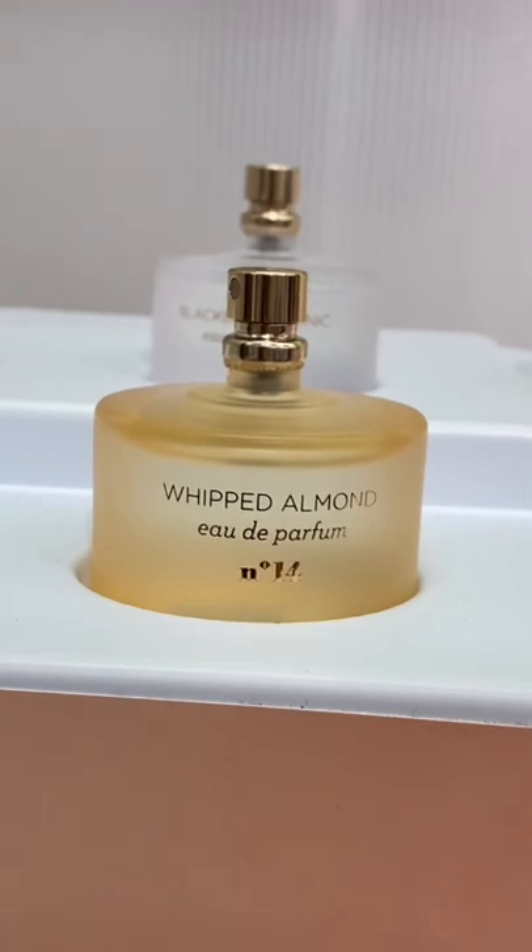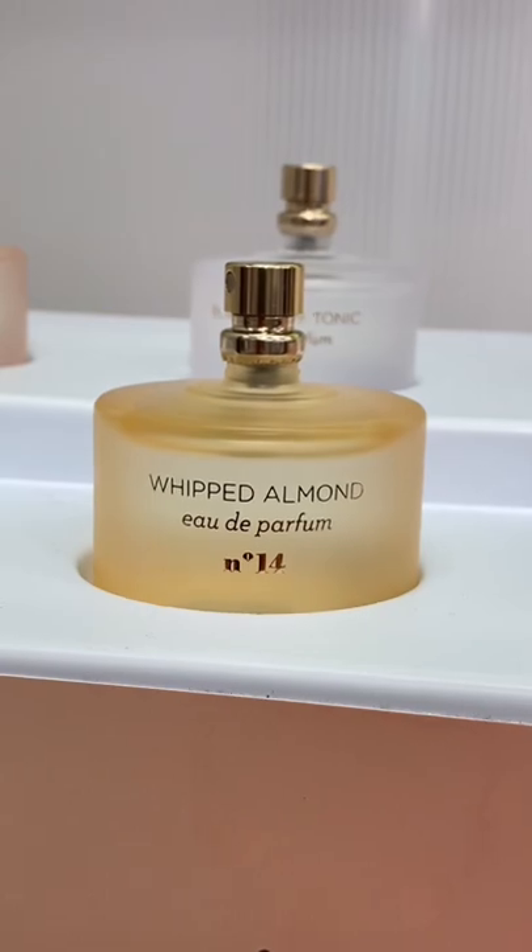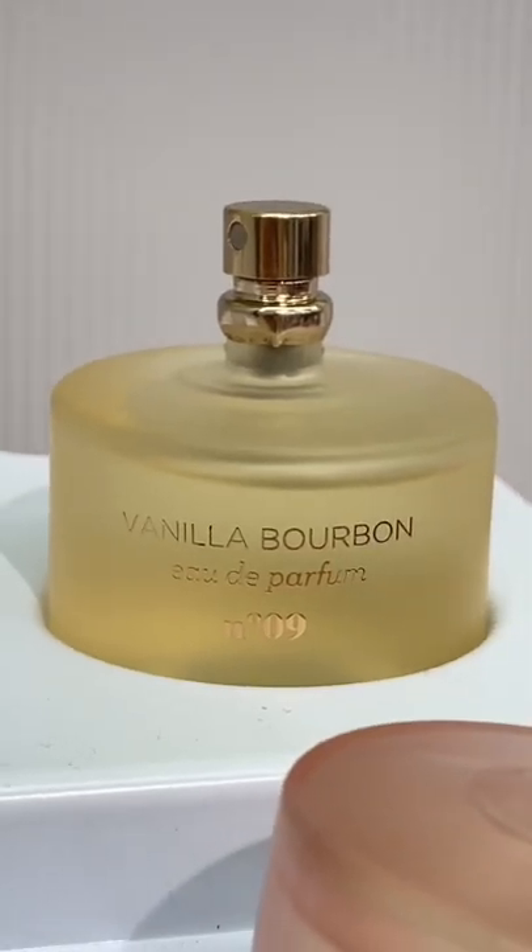If you're at Target, you have to check out the Mix Bar Perfumes. They have body sprays or perfumes. Whipped Almond is the newest scent, and Vanilla Bourbon is always going to be an OG for me.